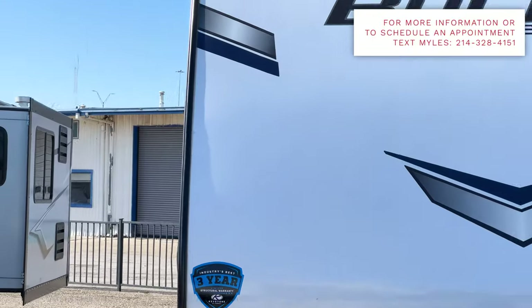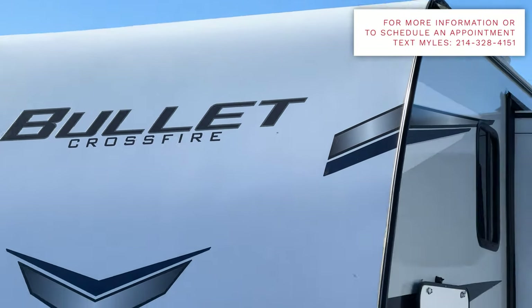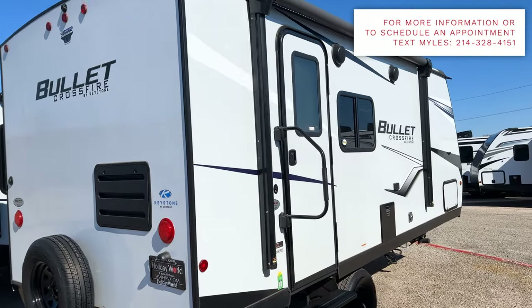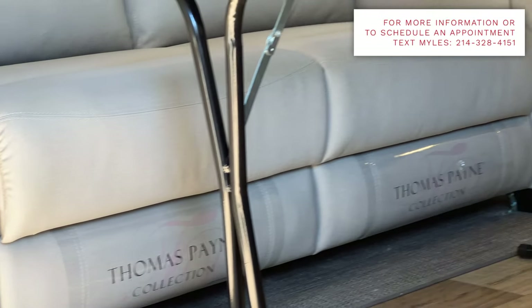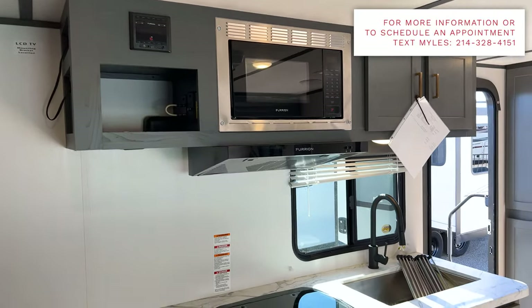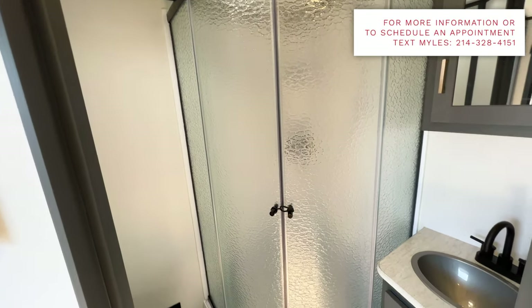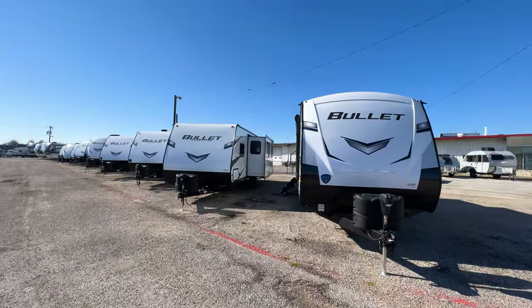If this is your first time tuning in, sit back, relax, and enjoy. If you get something out of it, consider hitting the like button and the subscribe button to become part of this growing community of RVers. You can connect with me on Instagram, TikTok, and Facebook — links are in the description. If you're interested in this RV or any RV, you can text me at the number above.